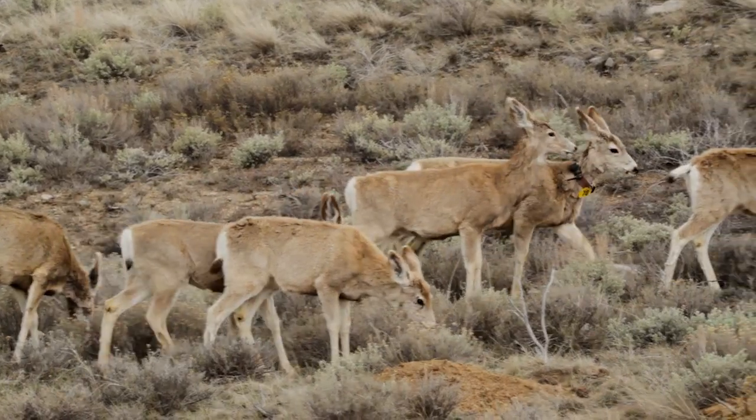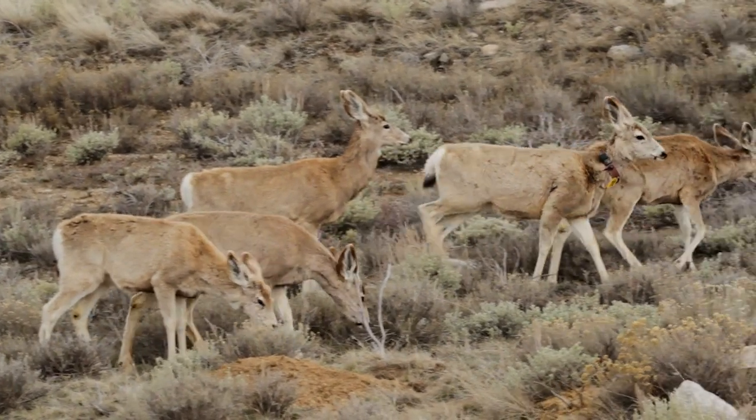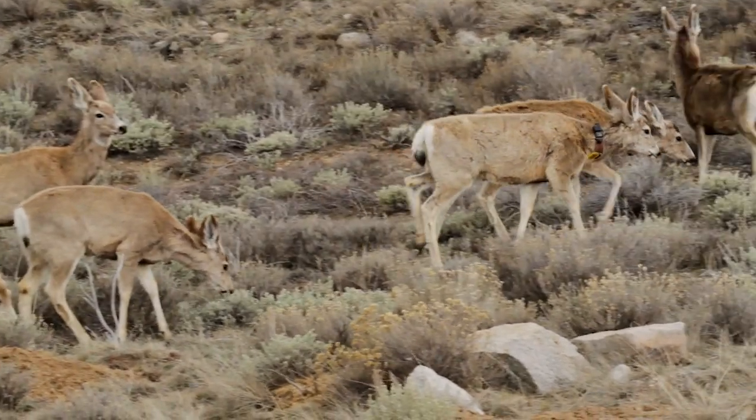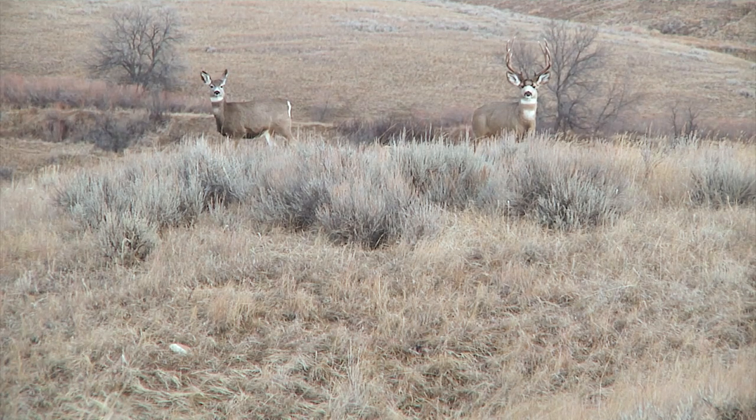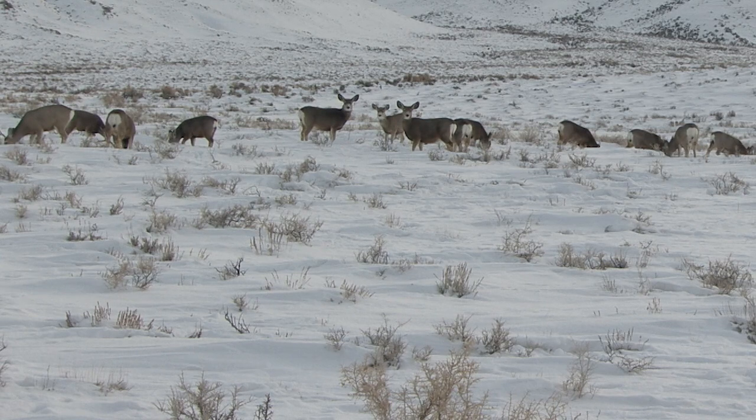One thousand mule deer will be collared statewide, giving biologists a look at the day-to-day lives of these animals: where they go, where they stay, and what habitats they use or avoid. Processing the massive amount of data will come through a partnership with the University of Wyoming, who will analyze it and return it to the Department.